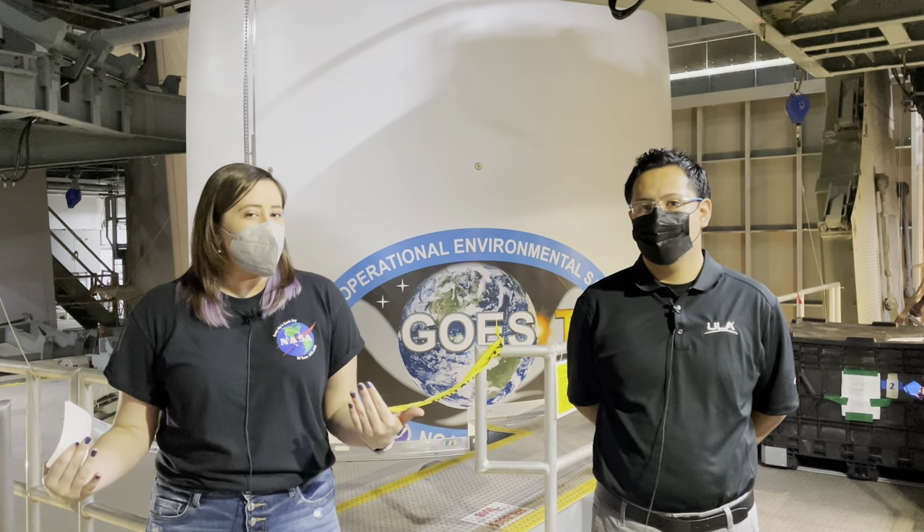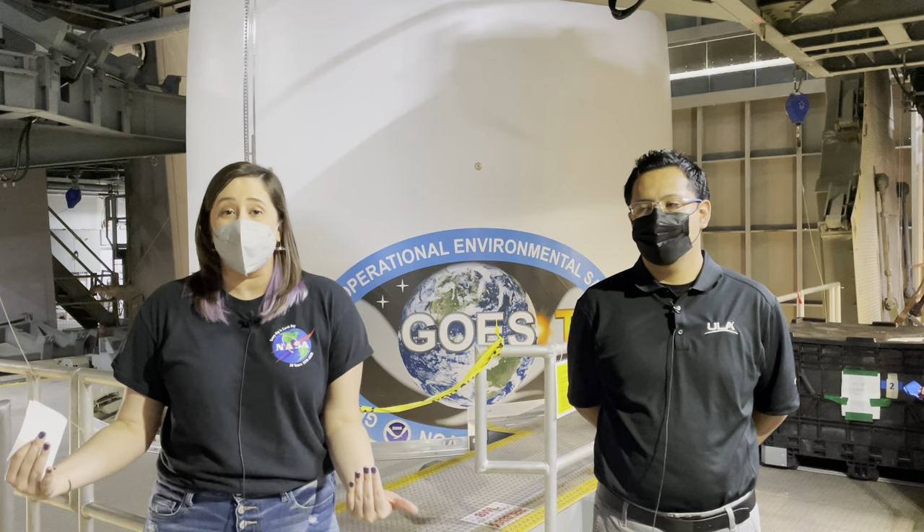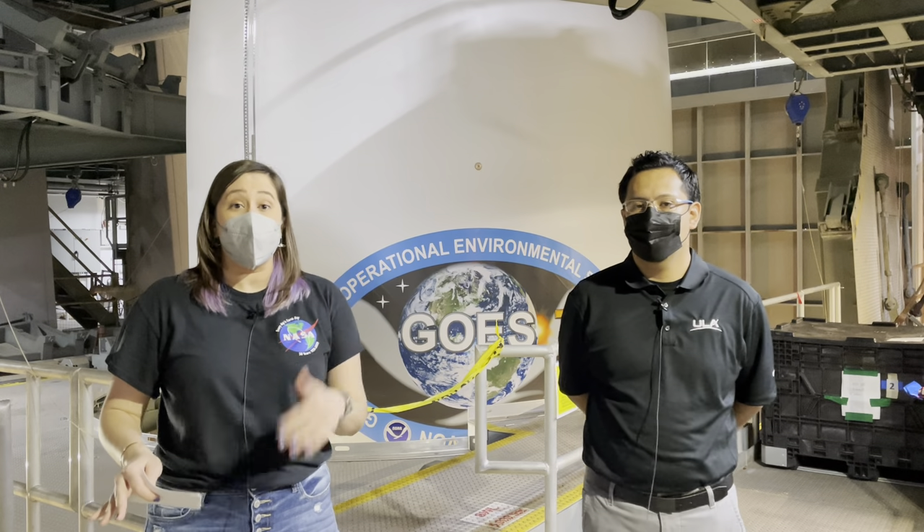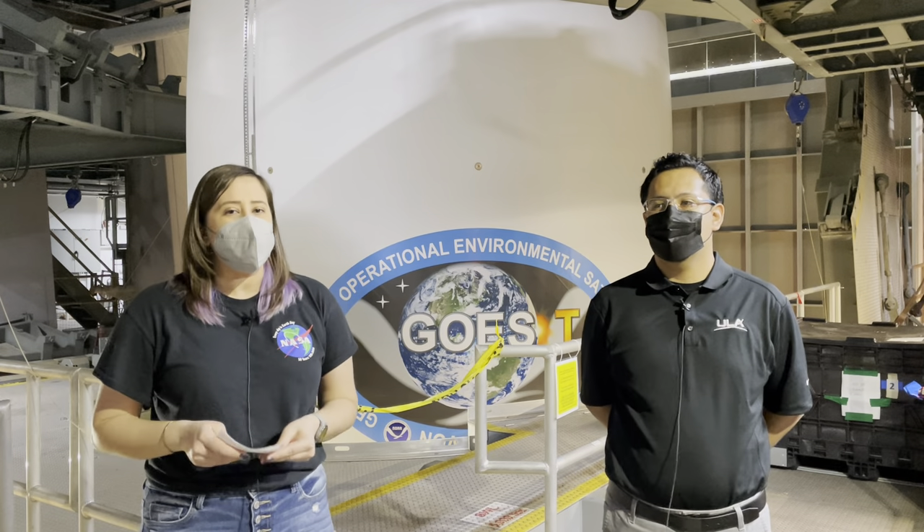We're starting in what you might argue is one of the most exciting places during a launch — the rocket itself — and I'm here with some of the people who actually make this launch happen. We're going to hear what it takes and how they do it.